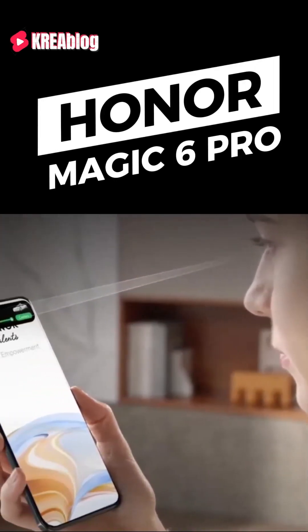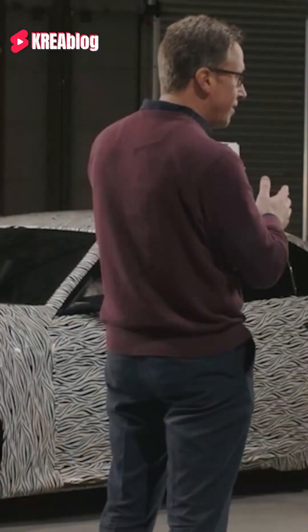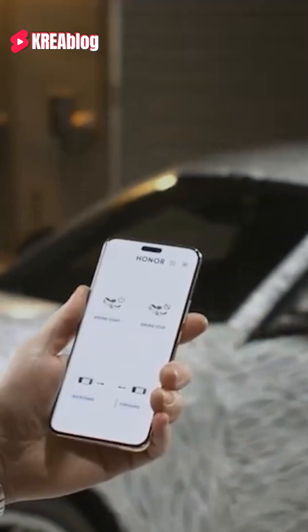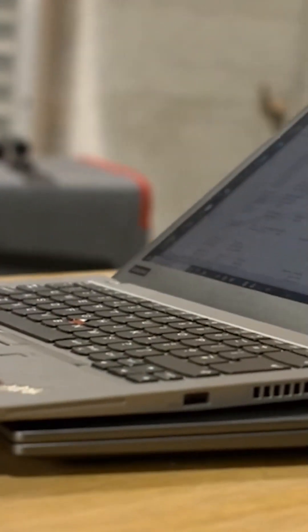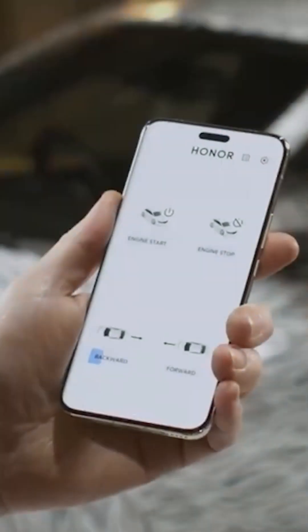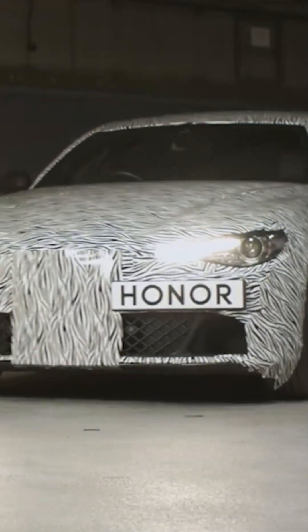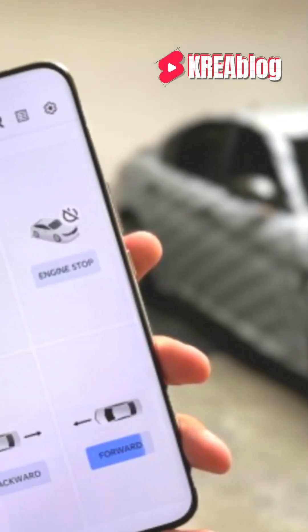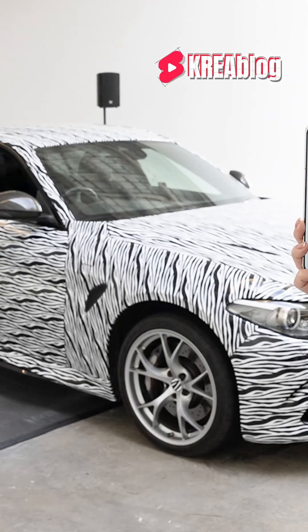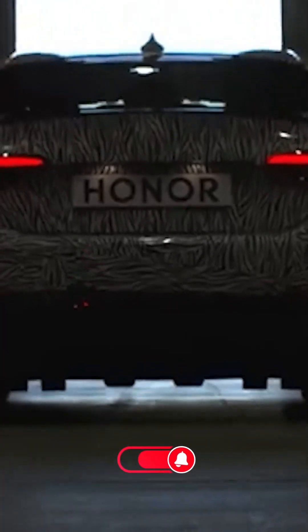Steer your car with your eyes with Honor Magic 6 Pro. Honor's Magic 6 Pro allows users to perform functions such as car control with just eye movements, thanks to eye tracking technology, unveiled at the Mobile World Congress in Barcelona. This feature has generated a lot of interest in the tech world. Developed by combining artificial intelligence and selfie cameras, this technology has great potential in the automotive industry with autonomous vehicles. Although Honor has not yet made an official announcement about collaborating with automakers, it is thought that this technology will significantly improve the user experience and expand future technology use cases.